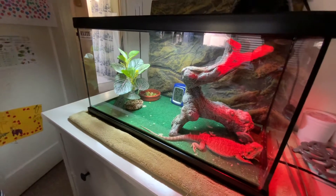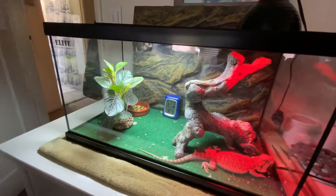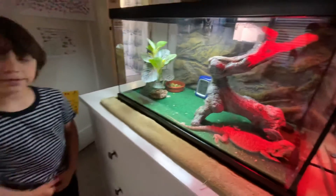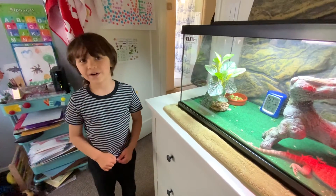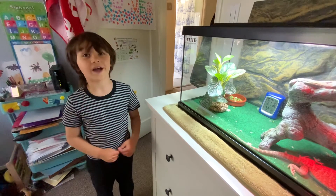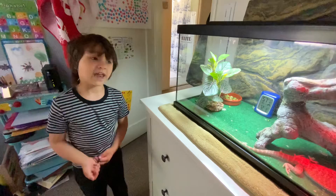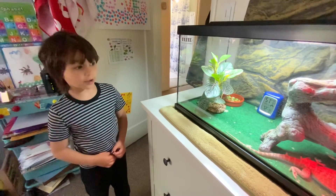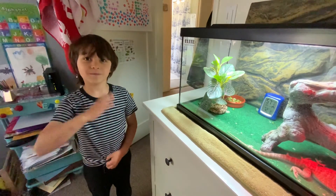He is finally getting used to this place. That's the end of this video — see you next time! Maybe next time I can show you my other kind of pet. Bye bye!